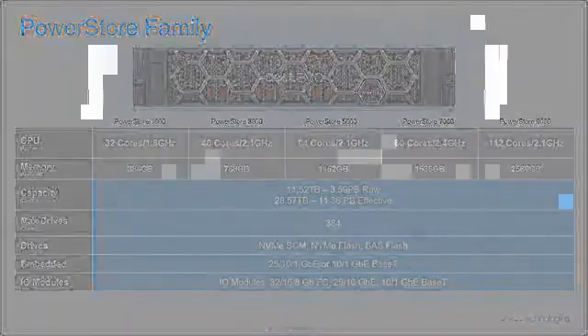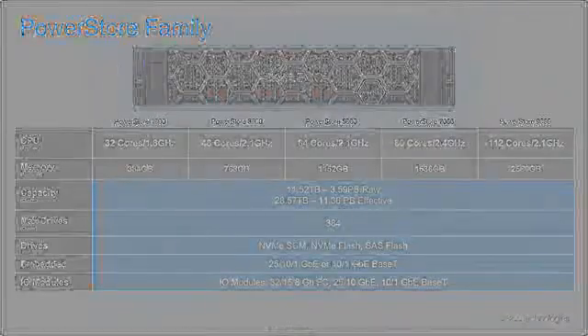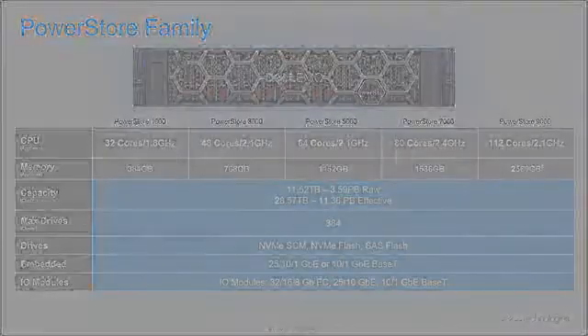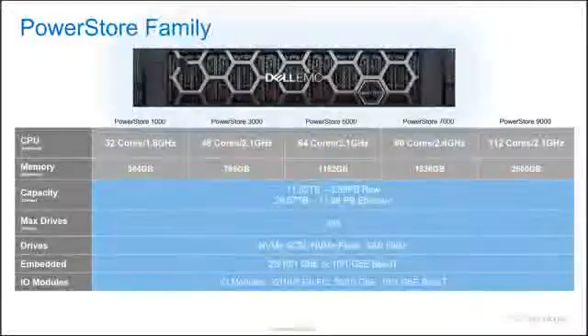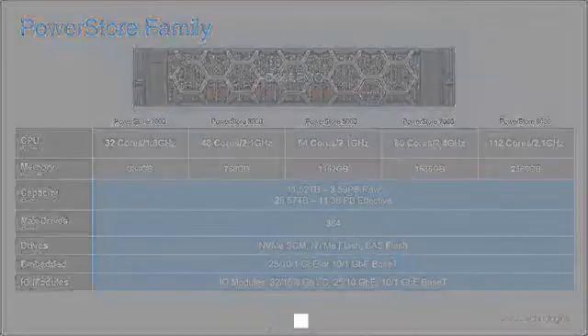With a variety of hardware offerings, each model type within the PowerStore family includes predefined CPU and memory. For example, a PowerStore 1000 model includes 32 cores across the appliance as well as 384 GB of memory. On the high end, the PowerStore 9000 models include 112 cores as well as 2560 GB of memory. Each model type will be 2U in rack height, 31 inches in depth, and about 92 pounds when fully loaded with drives. Both PowerStore-T and PowerStore-X models range from 1000 through 9000.